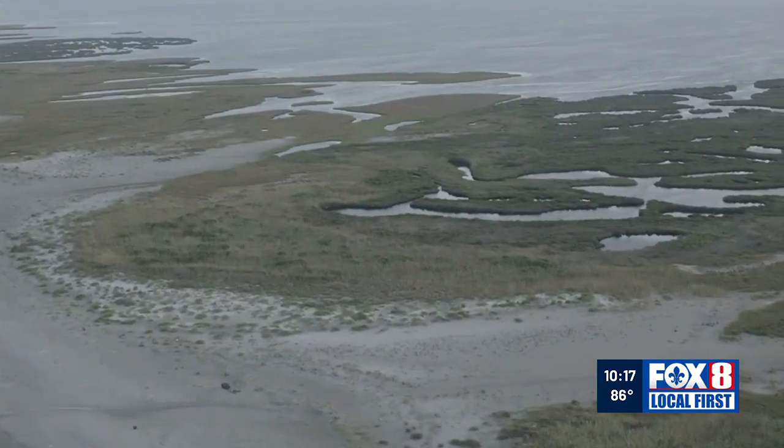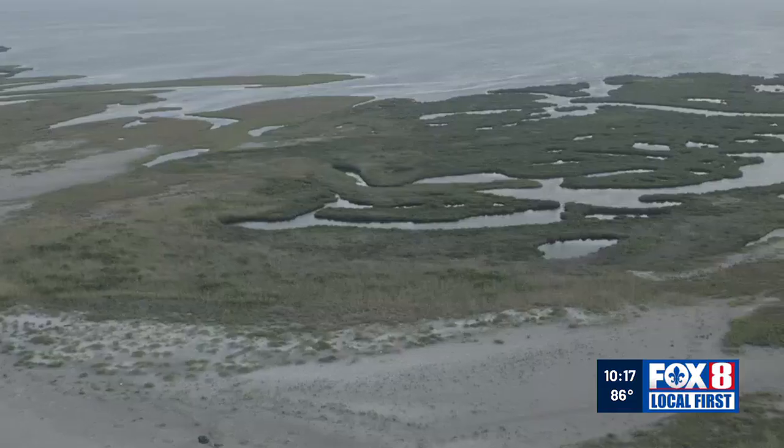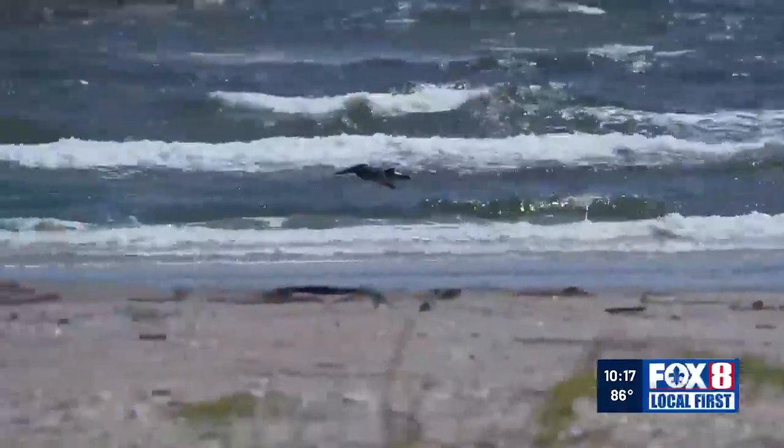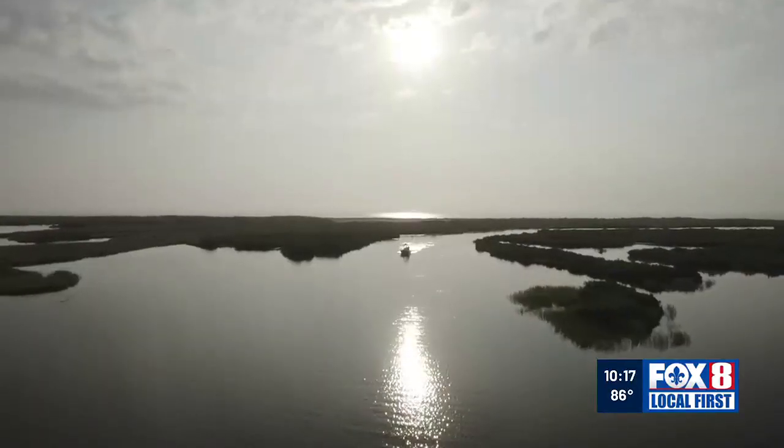It's so expensive to go back and build something that is no longer there when there's not a foundation to build on. We still have a foundation out there at the Chandeleur Islands. Let's restore it while we can. State leaders feel a sense of urgency — the occupants on the Chandeleur Islands are rapidly running out of real estate.